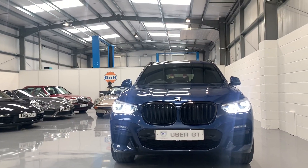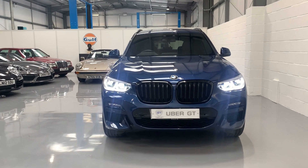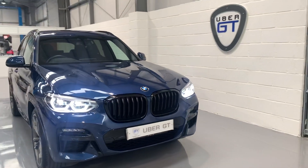That completes today's video. If you have any questions on the car, please contact the team via ubergt.co.uk. Thank you very much for watching.